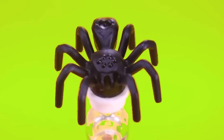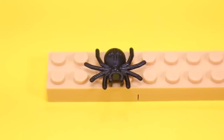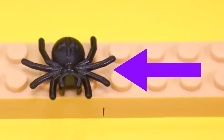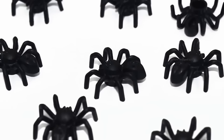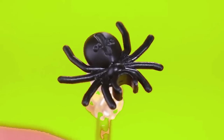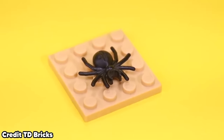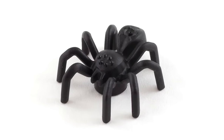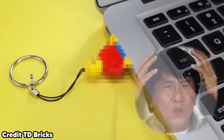LEGO released this realistic spider that, if you put on a wall somewhere, it would scare the life out of you. This spider is a remake of the traditional spider piece they used back in old sets dating as far back as 1999. The piece includes these long skinny legs and even these weird dark eyeballs that could literally be watching you from any given direction. The old spider piece looks way less scary and also features a clip on the front that you can attach to other pieces.